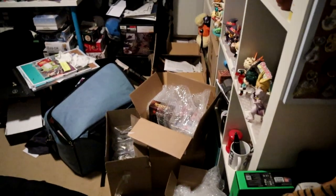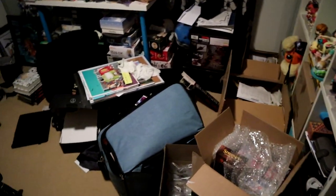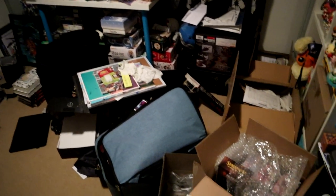People be like, 'Ando, why don't you do a room tour?' Man, my room is a mess. What is any of this? I've got no space for activities.